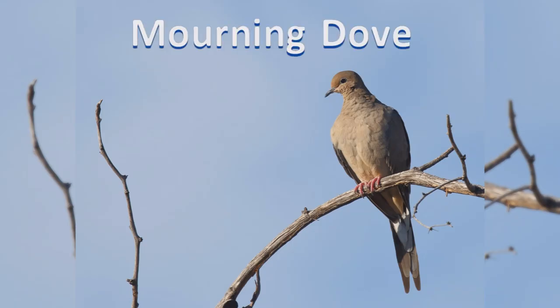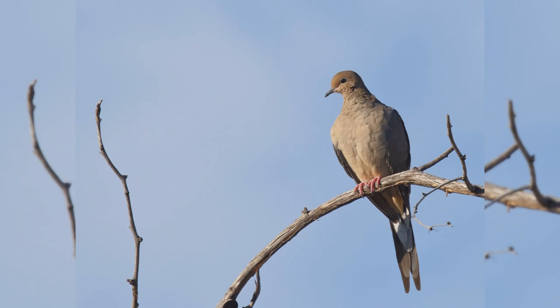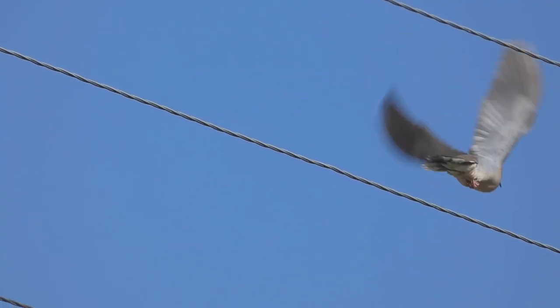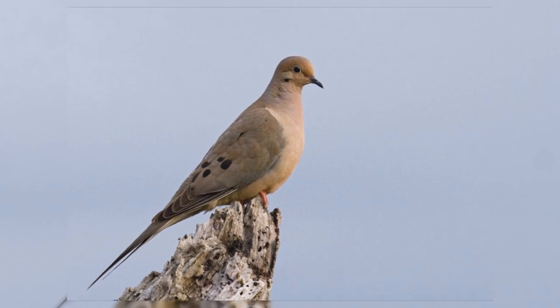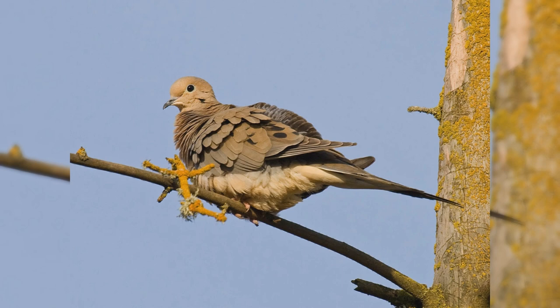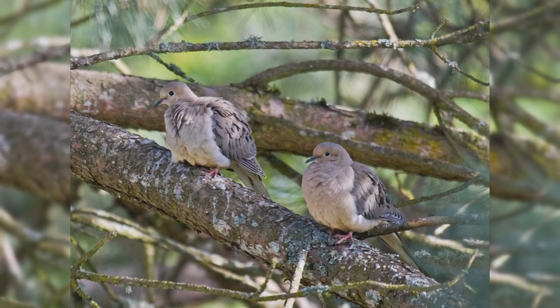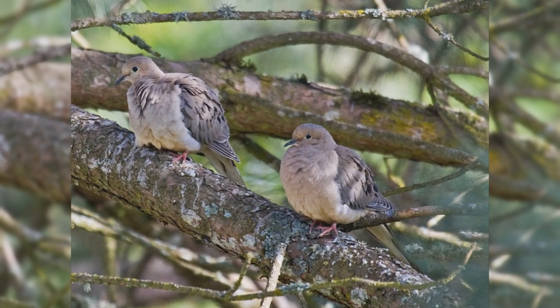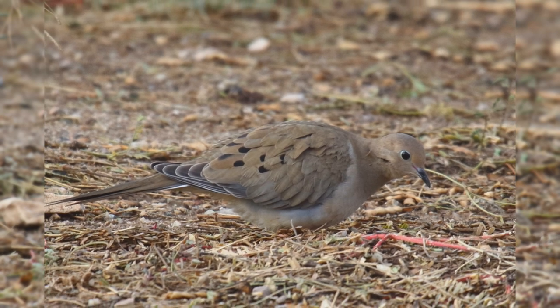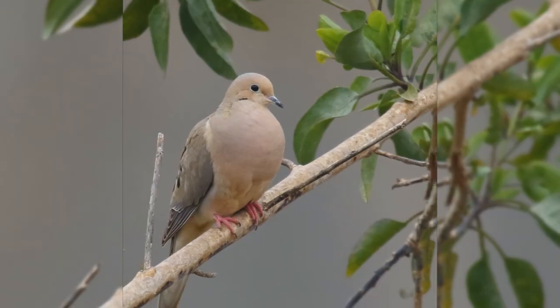Mourning Dove. The mournful summer song of mourning doves is familiar to most, even if they don't know what bird makes the sound. They are found across the United States as year-round residents. Birds summer in the northern Great Plains and south-central Canada, but withdraw in the winter. These birds are found in towns and farms, open country with scattered trees, often along rivers. In spring, they sing from power lines in residential areas.